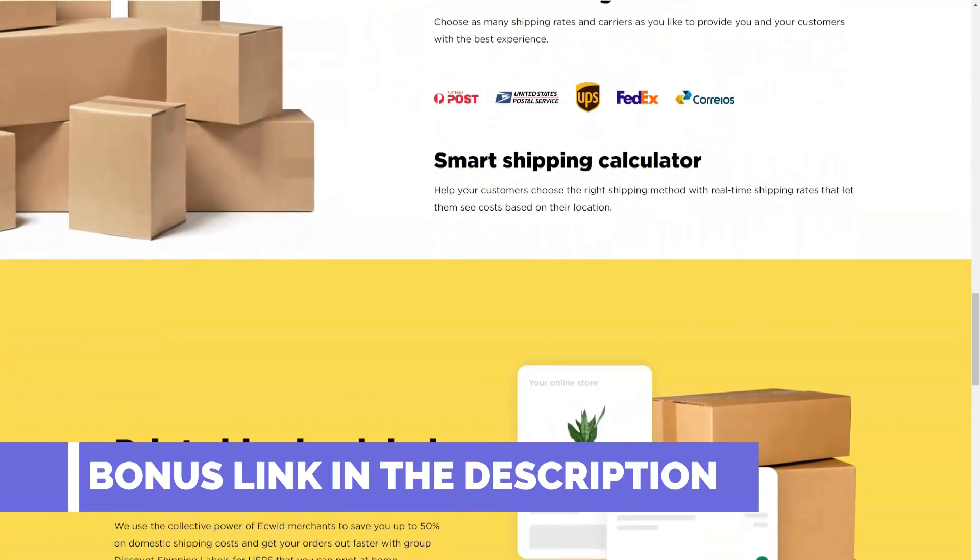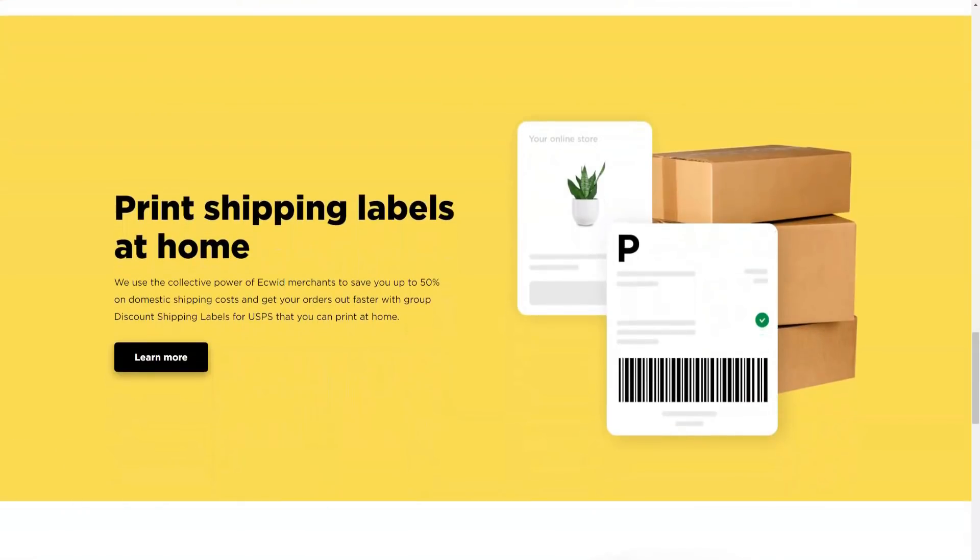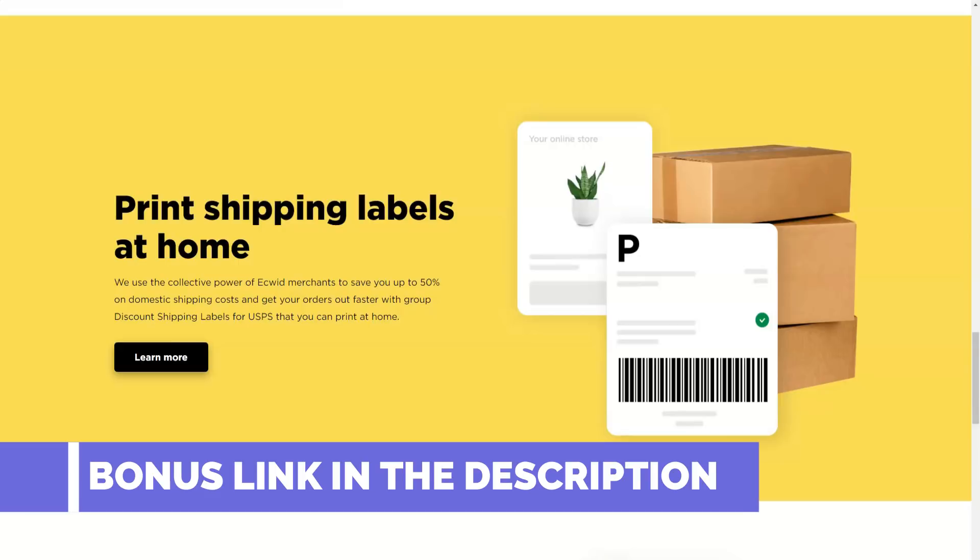I can confidently say that Ecwid is very reliable. If you already have a website, it's pretty simple — just integrate it as a plugin and you have a pretty elegant store at a very reasonable price. In a nutshell, Ecwid is an e-commerce solution that's ideal for small, dynamic merchants looking for flexible multi-channel commerce.